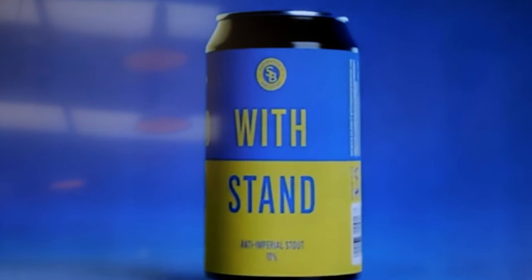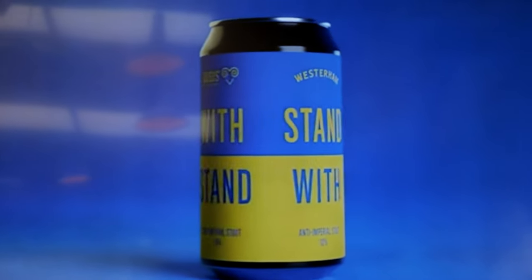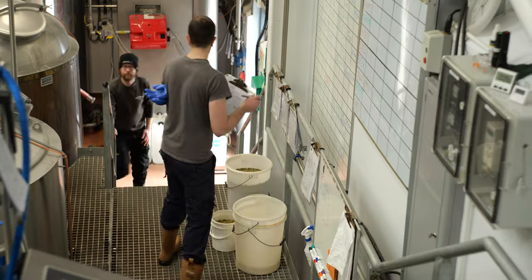Hi there, welcome to the Western Brewery where today we're brewing our Withstand Ukrainian anti-imperial stout, which we're brewing with the guys from Sandbrooks Brewery and Ramsgate Brewery. Hi, I'm Harley, I'm a senior brewer at Sandbrooks Brewery, and I'm here at Western today to brew Imperial Stout for Ukraine.